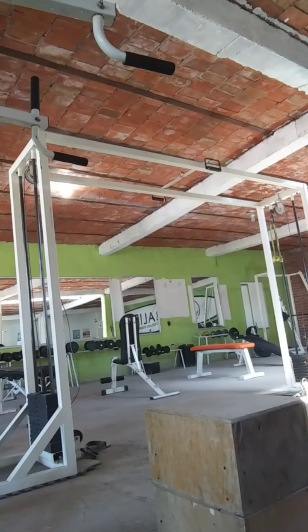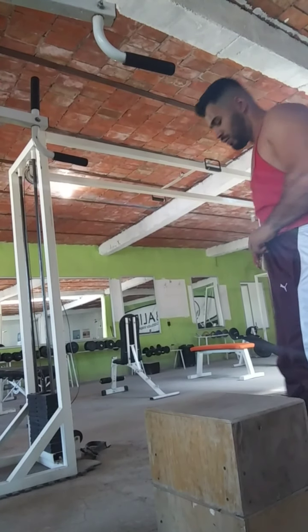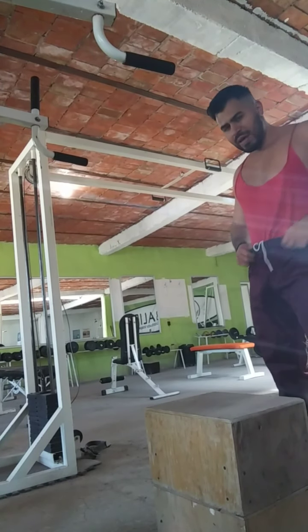I will be doing five sets again, eight to ten reps, so you can get those beautiful shoulders nice and round. Let's work on those quads and get them in shape.